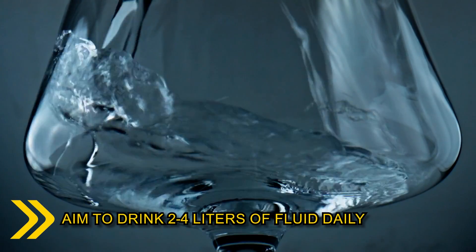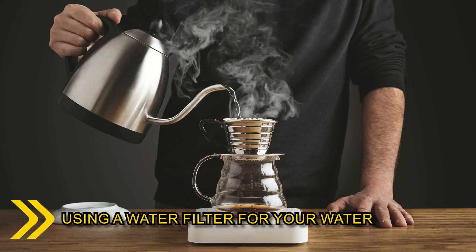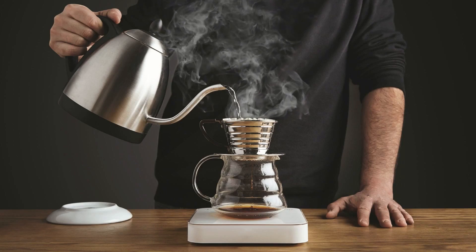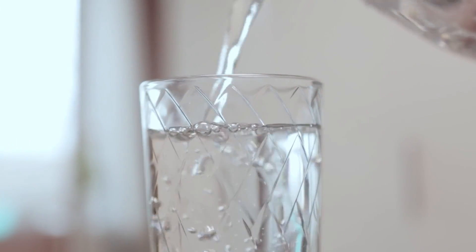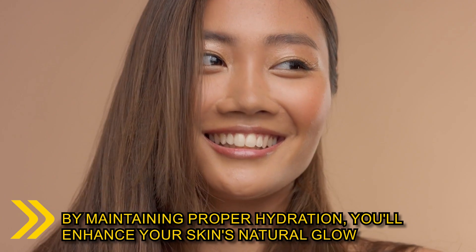Aim to drink 2-4 liters of fluid daily, depending on your activity level and climate. Using a water filter for your water can ensure you consume clean, pure water, free from impurities that might affect your skin. By maintaining proper hydration, you'll enhance your skin's natural glow.